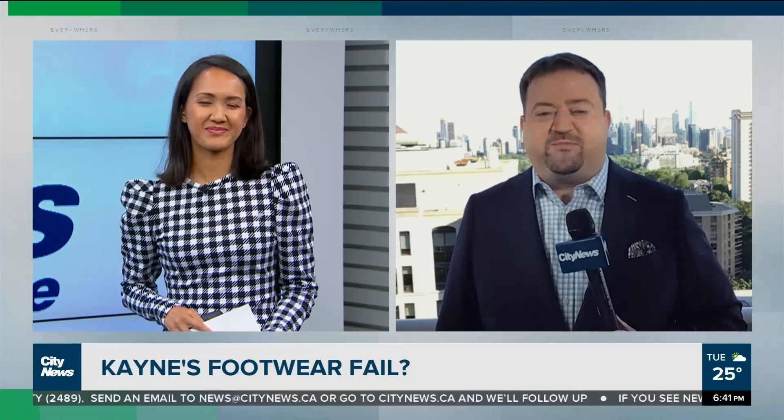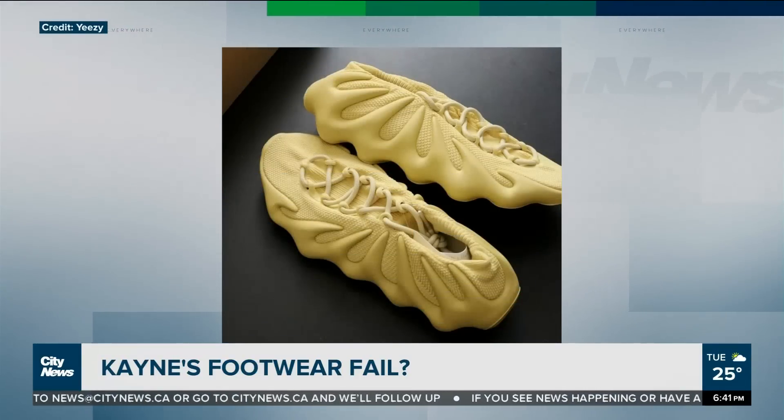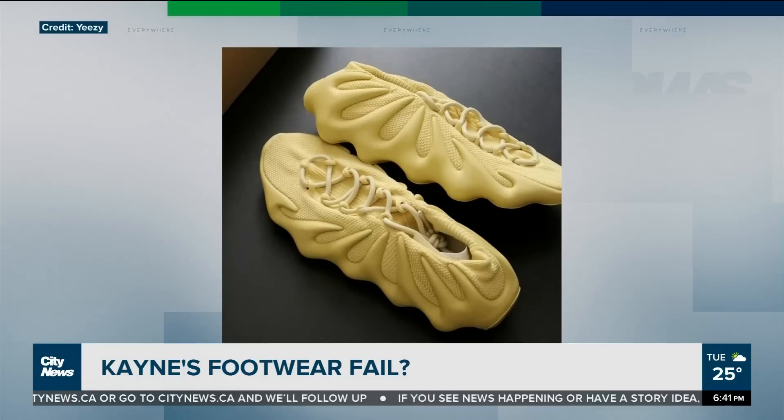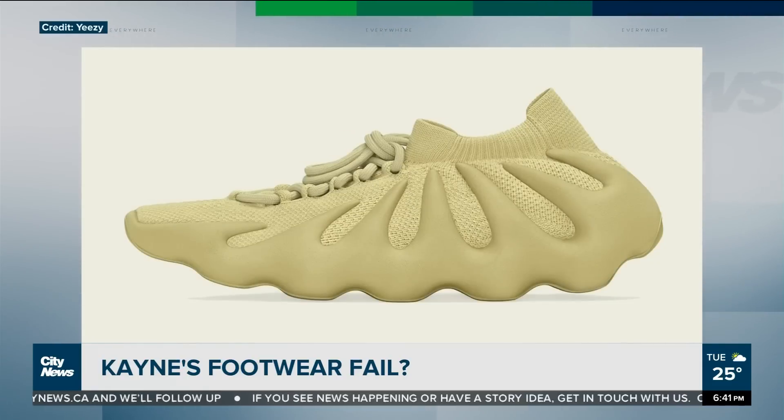Moving along — Kanye West continues his side hustle in footwear. But his latest creation isn't exactly drawing rave reviews. He is a star of a different kind. He's big into sneakers, and his latest ones — look at these things — look like pizza dough. These are the new Yeezys, $260 for these.